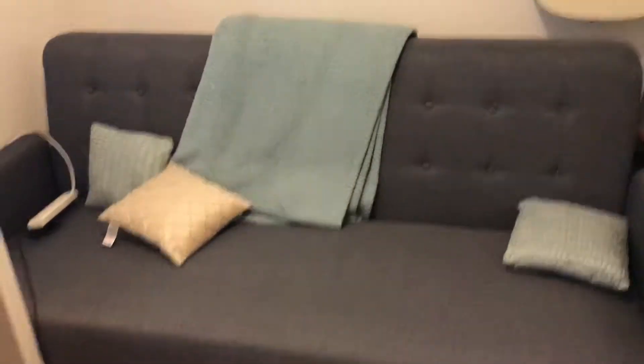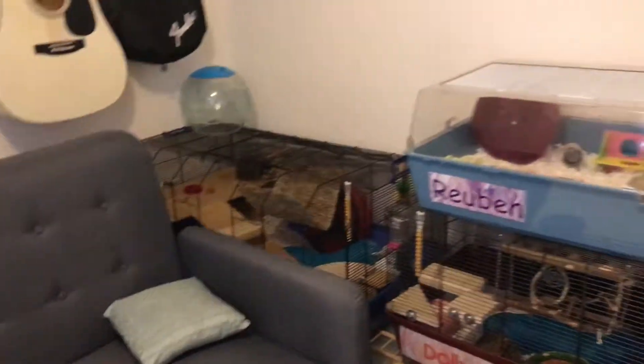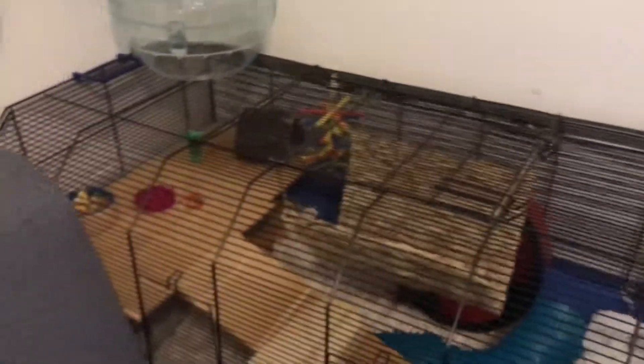There's some fleece bedding, just an Argos sofa bed and a table from Ikea. Then you move around here and you can see my other three hammies. This is Luna's cage — we rescued her. She was being attacked by cats, so we were like, nope, can't have that, we'll take her in, even though we really didn't need another hamster. She is asleep at the moment but her cage is huge and she has lots of toys and lots to do.